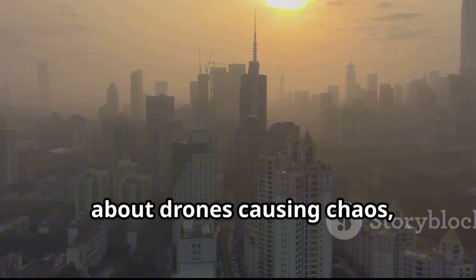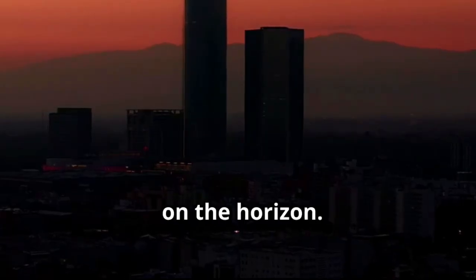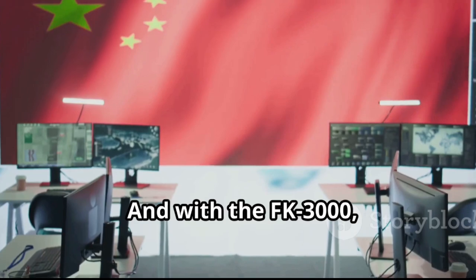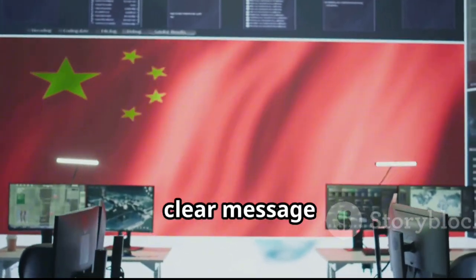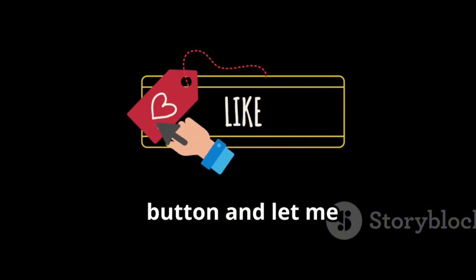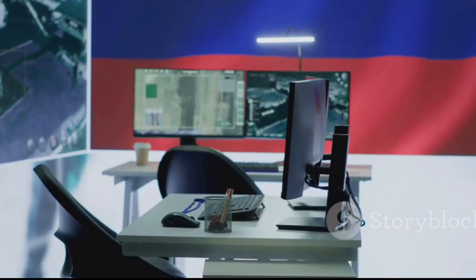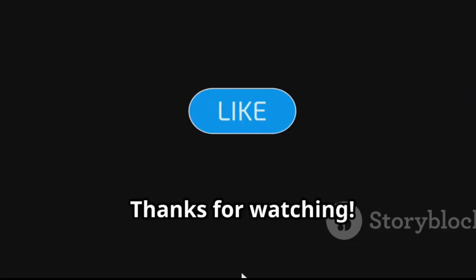So next time you hear about drones causing chaos, remember there's always a new defense on the horizon. And with the FK-3000, China's sending a clear message: they're ready for whatever comes next. If you found this breakdown helpful, hit that like button and let me know in the comments what tech I should cover next. Thanks for watching.